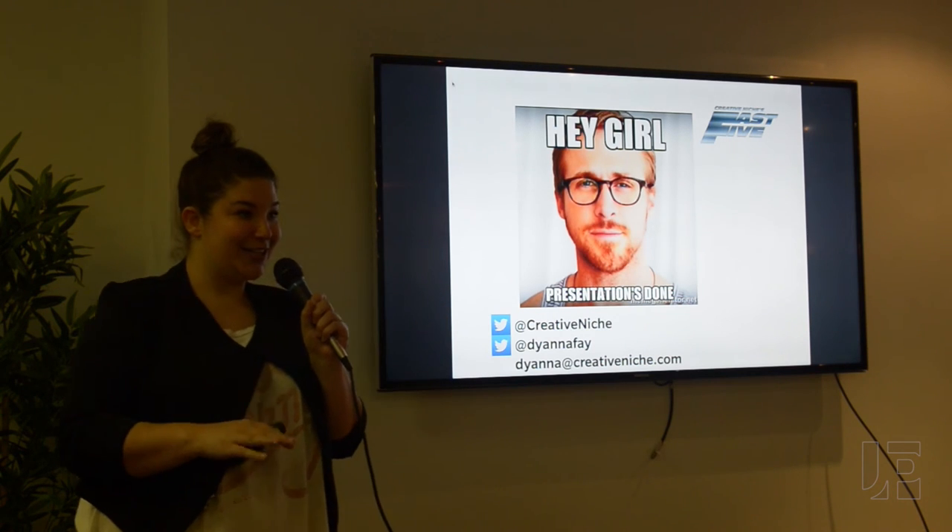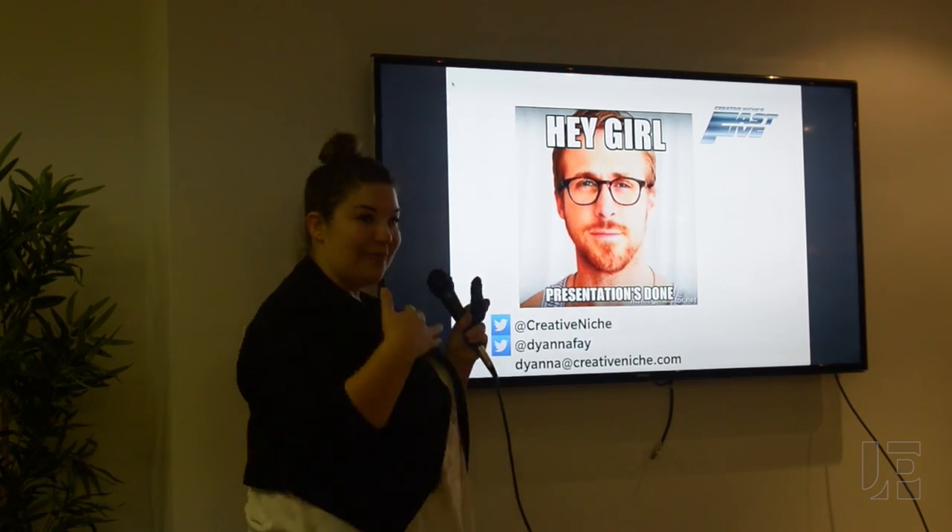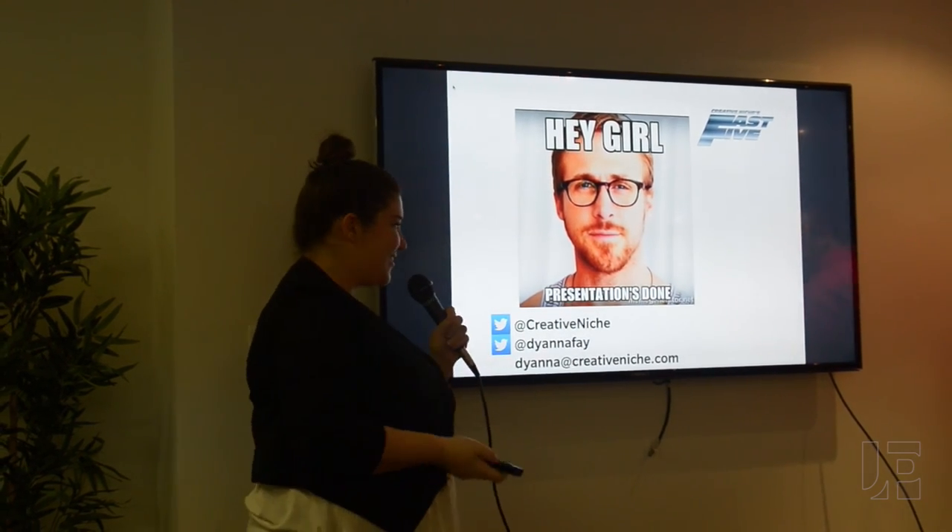So that's the end of the presentation. Thank you all for coming. If you have any questions, feel free to reach out to me or follow us on Twitter. Thanks.